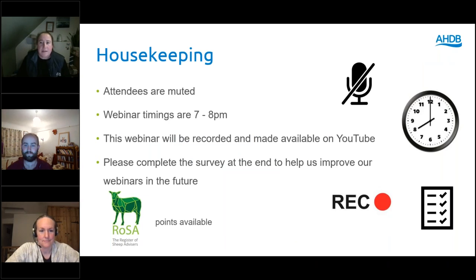Before we begin, some housekeeping. This webinar is an hour in length. The presentation will run for approximately 30 minutes and there will be time for questions at the end. All attendees are muted throughout and you can ask a question by typing in the questions box — these are anonymous. The webinar will be recorded and a copy will be sent to you by email and will be available on the AHDB YouTube channel afterwards.